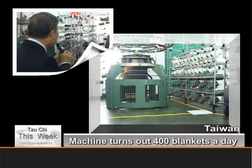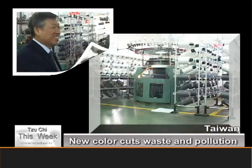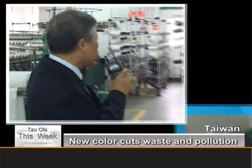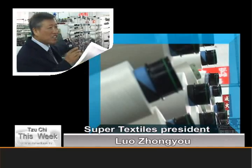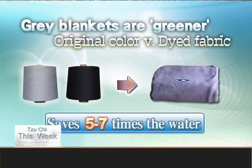That output can make 400 blankets. Luo explains why the color of Ziji's blanket has changed from blue to gray. You can see white yarn and gray yarn here. The gray yarn is made from white and black yarn together, so the blanket produced is gray.